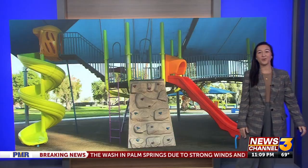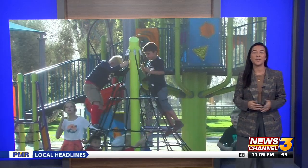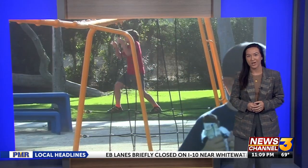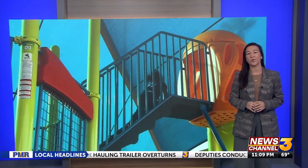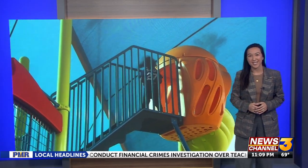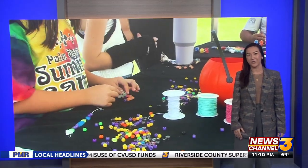Very exciting for all the kids and the community. This park is not just brand new — it's actually ADA-compliant. City leaders that I spoke with at today's big unveiling say inclusivity was at the very center of the decision-making process while this park was being designed, because they say kids of all ages and abilities should be able to enjoy recreation spaces around the city. This new park is just the beginning. Mayor Jeffrey Bernstein tells me the city has several projects in the pipeline that are going to fill a major need for the area.